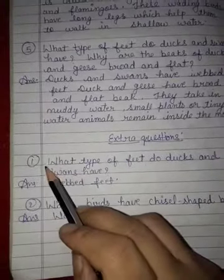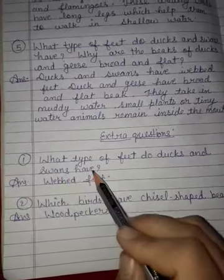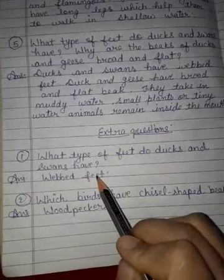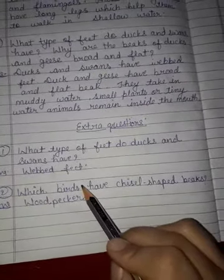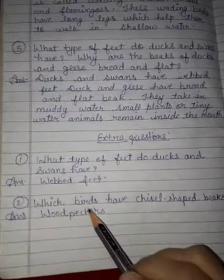Now, some extra questions. First, what type of feet do ducks and swans have? Answer: webbed feet. Second question: which birds have chisel-shaped beaks? Answer: woodpeckers.